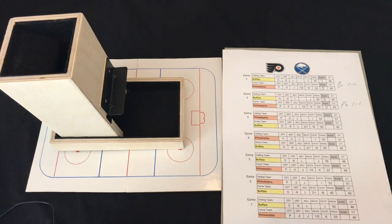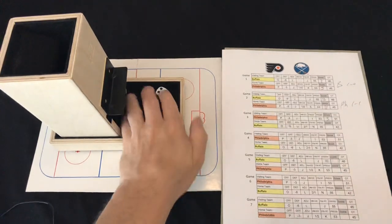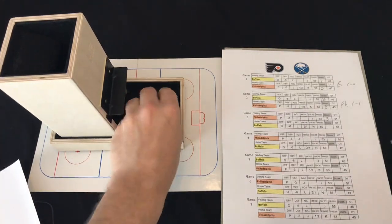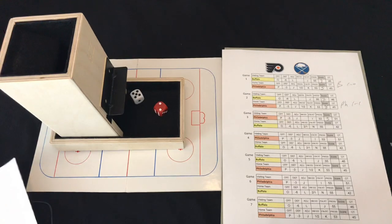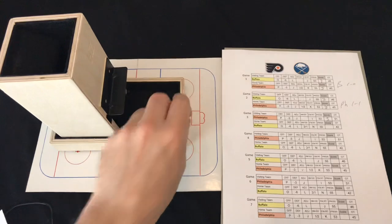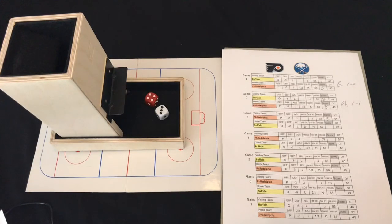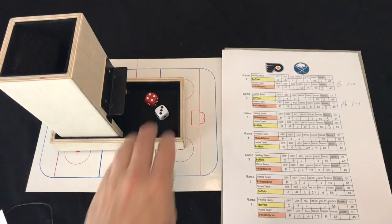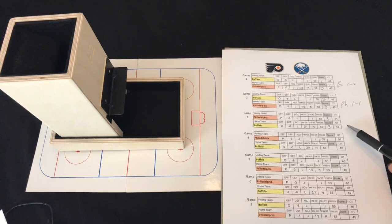Game three in Buffalo: the Flyers rolling off column I get a 44 — good for three goals on the road. The Sabres roll their own 44 on column N — that triggers the big game chart. It comes up a 25, so minus four — not a good game. They go to column J and roll a 43 — three goals — but they went backwards, so we head to overtime.